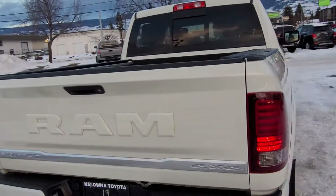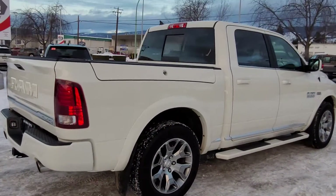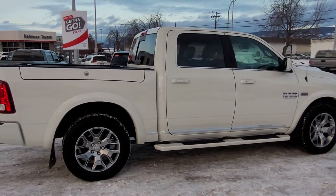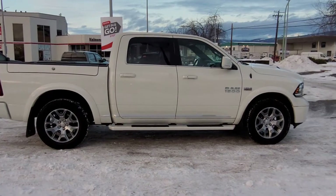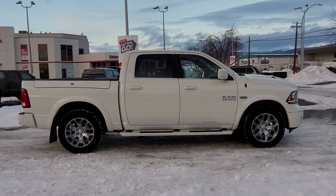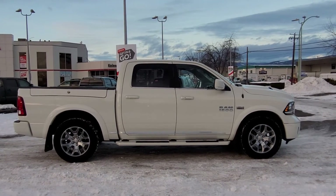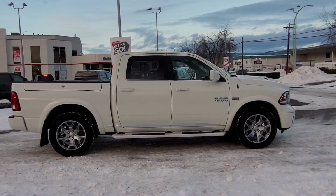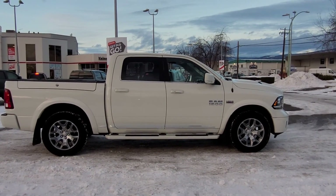Thank you very much for taking the time to check out this Dodge Ram Limited with me. If you'd like to take it for a test drive, please come on down to 1200 Leith Head Road in Kelowna, BC, Canada, or give us a call and any of our fabulous product advisors would be happy to give you more information. You can also check us out online at ToyotaKelowna.com to get more info and details about this truck or browse through any of our other new and used inventory. We hope everybody is having a fabulous winter season — please drive safe and we look forward to seeing you soon.